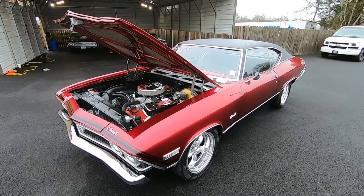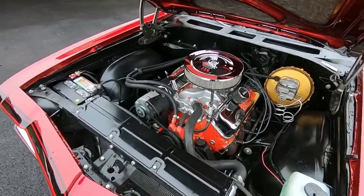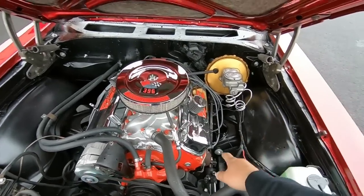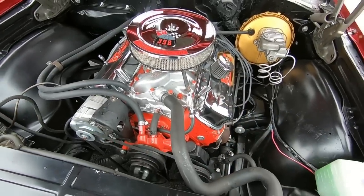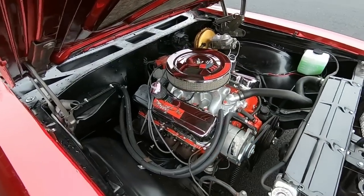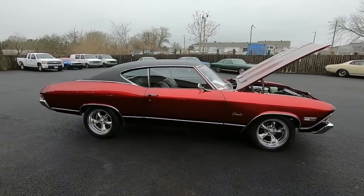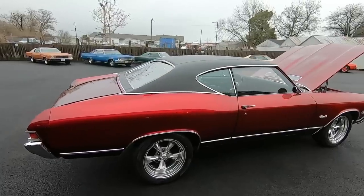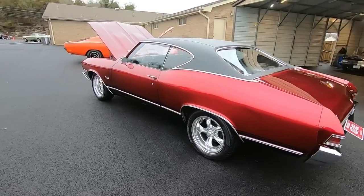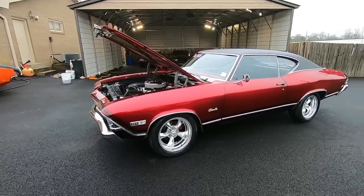Welcome back guys. Today's test drive is a 1968 Chevelle — got a date-code correct 396 under the hood, a little bit of lifter noise sounds like it's coming from the right side. It's got power steering, candy apple paint, electric fans, disc brakes with drum on the rear, American Racing wheels with decent tires. Pretty good shape. I just did a walk-around to point out any flaws on the body so you know everything about this car.